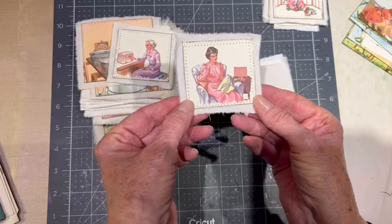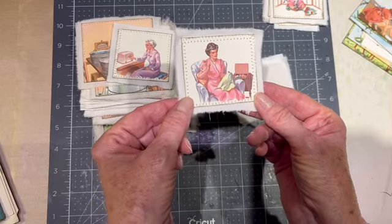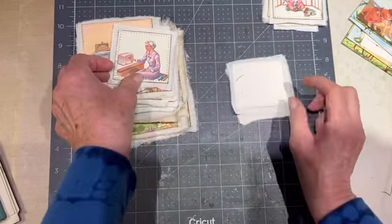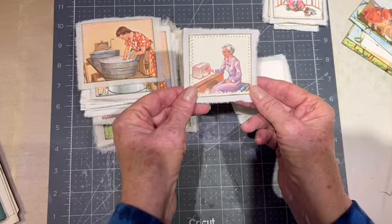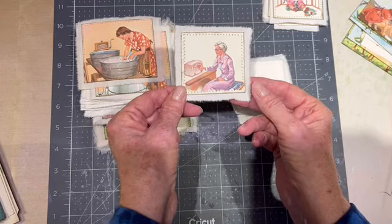Ladies used to — well, they still sew. Slow stitching, also known as embroidery. Listening to the radio. That's what grandma does. Grandma still does that.